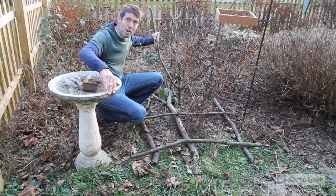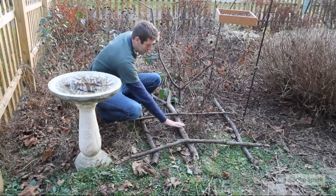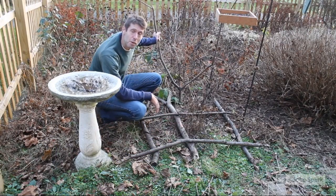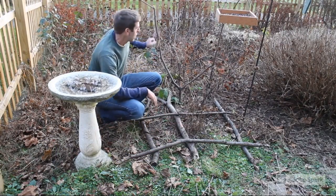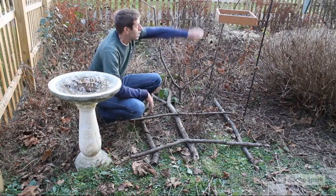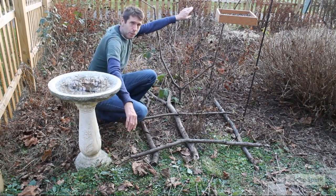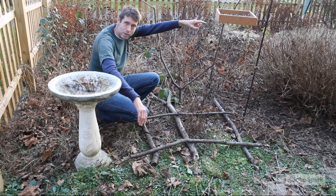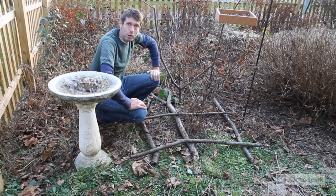Here's the start of my brush pile — just some big sticks on the bottom. A good thing to do if you like photographing birds is to insert a branch with some very obvious perches, so the birds will sit on the perches before they go to the feeders, and it gives you a good chance to get photographs of them.